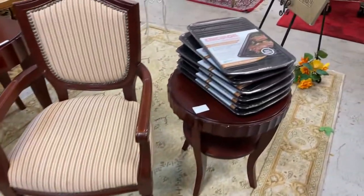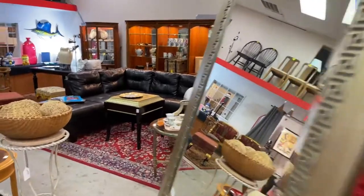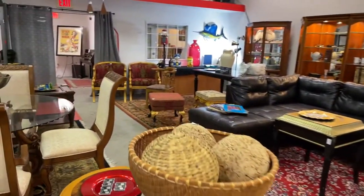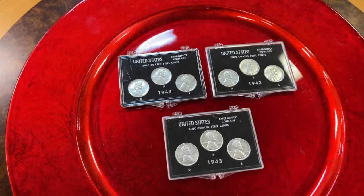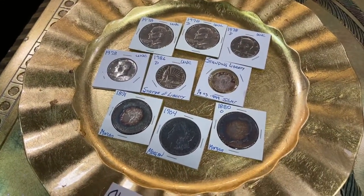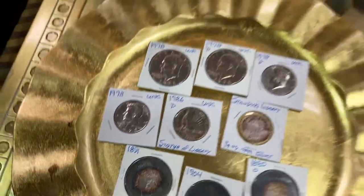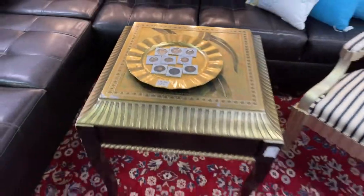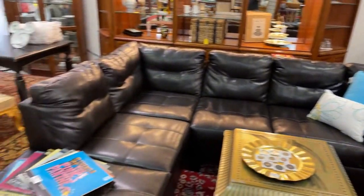We've got a nice chair. We've got Circulon Bakeware baking sheets, brand new. Very nice mirror and nice plant stand and balls. Teacups — really great set of teacups coming around here. We've got the 1943 silver penny sets. We have Ike's. We have Morgan silver dollars from the 1800s, early 1900s. Back here, gorgeous table chair set. This beautiful leather pit set in amazing condition.